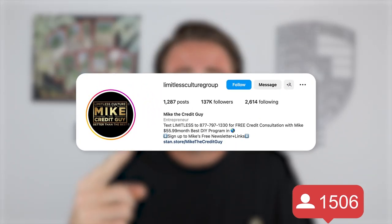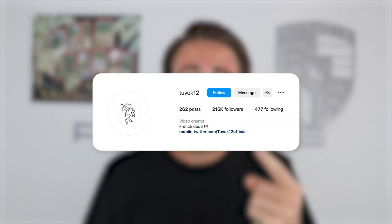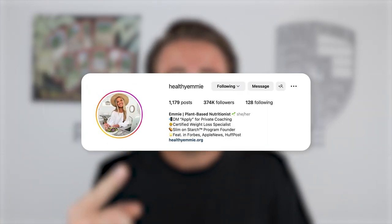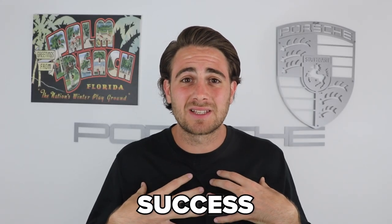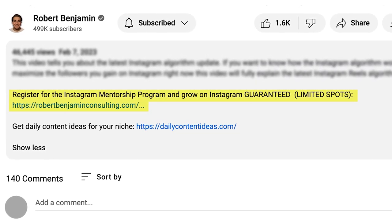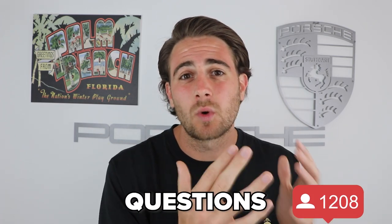I just helped one creator in the program gain over 100,000 followers in 30 days, another gained over 150,000, and another over 200,000. If you want results like that, go to the link in the description and sign up now — every day you wait it gets harder to grow. Take advantage of this opportunity: you'll either grow or get your money back, zero questions asked. Limited spots available.